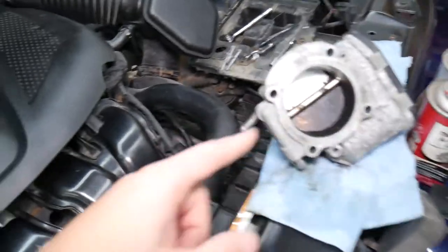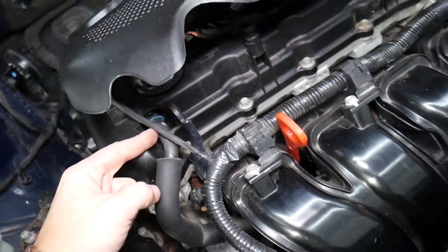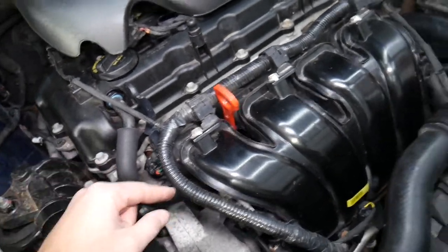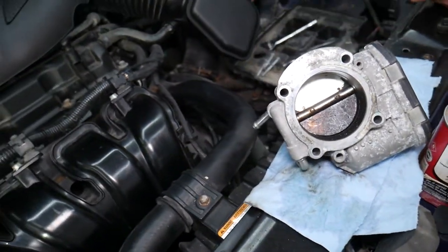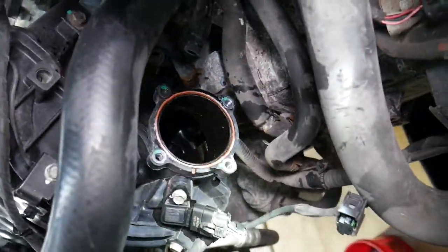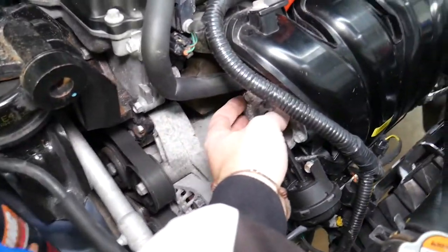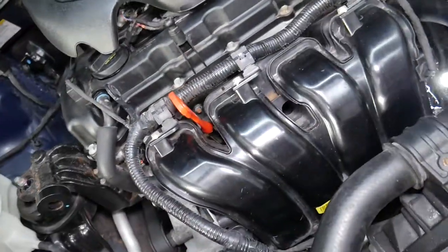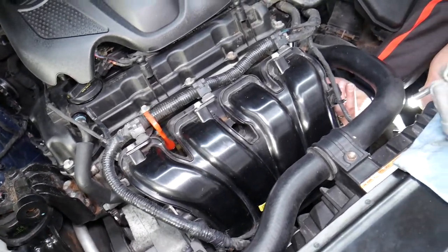Let's explain why the throttle body gets so dirty. When you remove the upper engine cover, you have the PCV valve — most people never think about replacing it. We have a special video explaining the symptoms of a bad PCV valve on Hyundai, but if it's malfunctioning it will push even more engine oil into the intake manifold, making your throttle body look terrible. And it's not just the throttle body — look inside the intake manifold, it's incredibly dirty. Most Hyundais have an intake runner with flaps that move inside, and if they have so much buildup that they start sticking, that can also cause unstable engine operation.